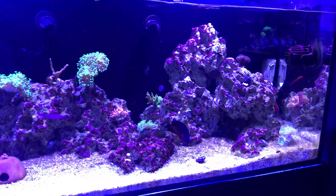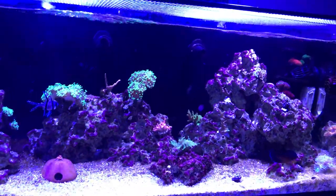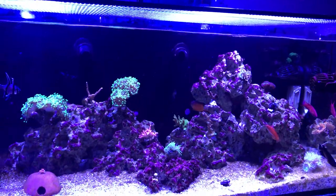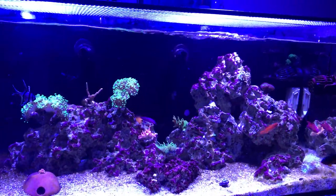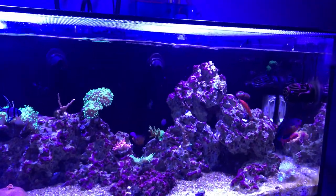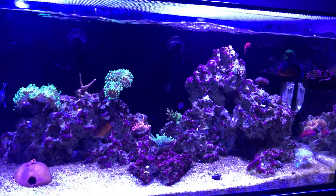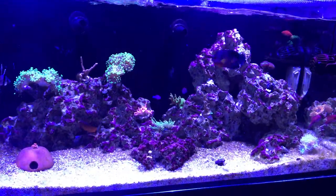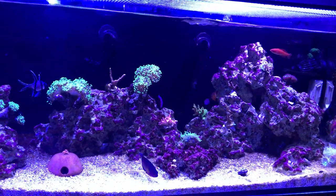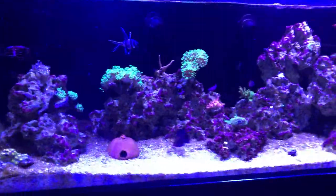I'm done adding fish to this tank. The only other thing I might add is a McCosker's flasher wrasse — add a third one to the tank — but I'm not 100% on that. Anyway, this is Fish Week Phil giving you an update. Hope y'all have a great weekend. Do your research, try things out, and see what happens. Later y'all.